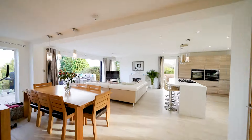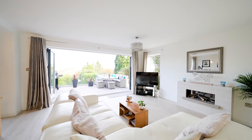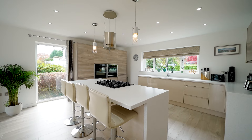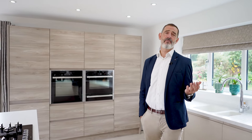The heart of this home is this triple aspect kitchen diner which has been designed and built to take full advantage of these extensive views. We then have this wonderful contemporary kitchen finished to an exceptional standard with an array of integral appliances.